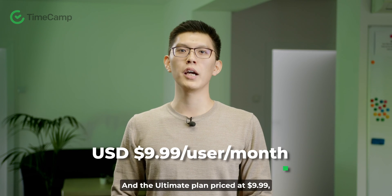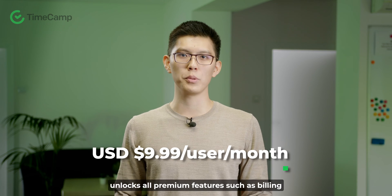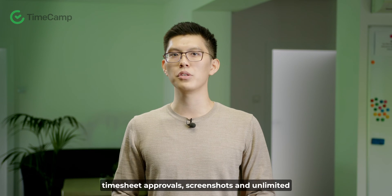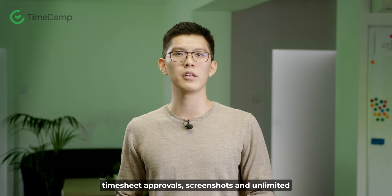And the ultimate plan, priced at $9.99, unlocks all premium features such as billing rates and labor costs, expenses tracking, timesheet approvals, screenshots, and unlimited integrations.